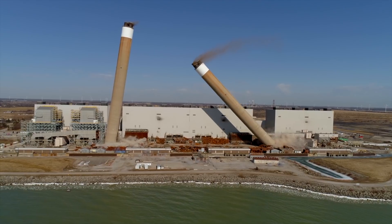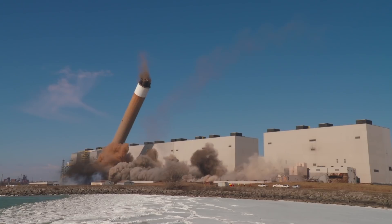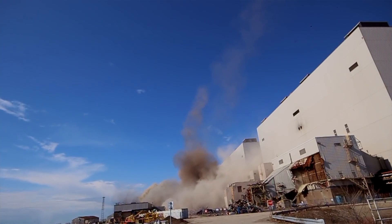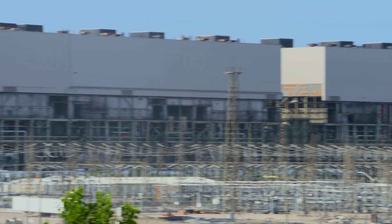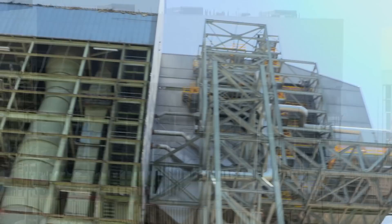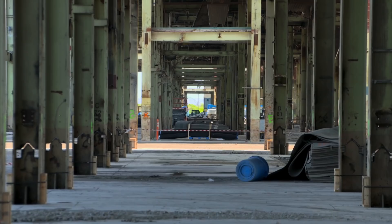Delson AIM began this job back in February of 2018 with a successful blast demolition of the 650-foot-high twin stacks. After cleanup of the stacks, Delson AIM's focus shifted to the main buildings. Preparations began immediately to make the rest of the facility disappear. The method being used: a controlled implosion.